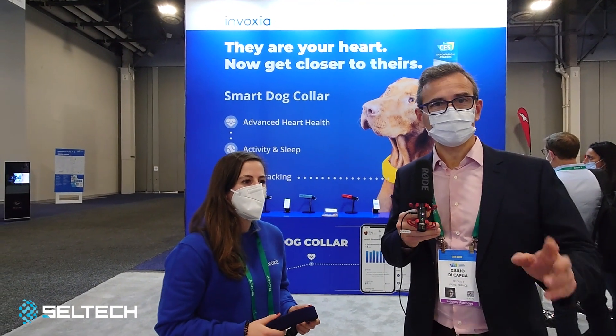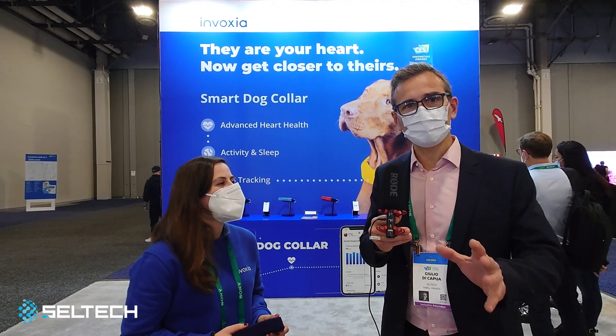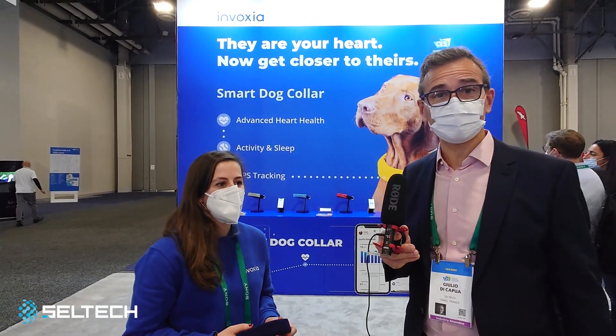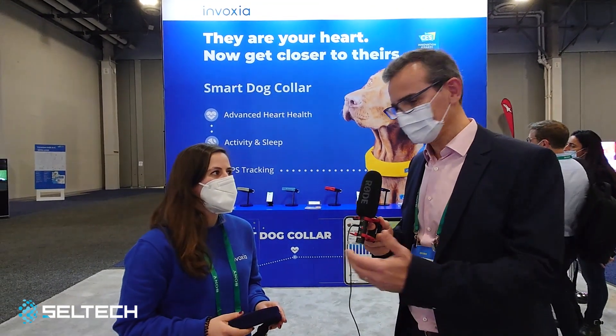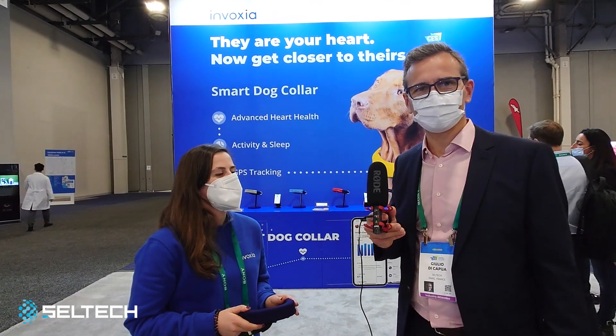Hi, so the second day and again a day of innovations today at the CES. Today we have the company Invoxia. They have an innovation award and they are presenting a very brand-new dog pet collar for our friends, the dogs.